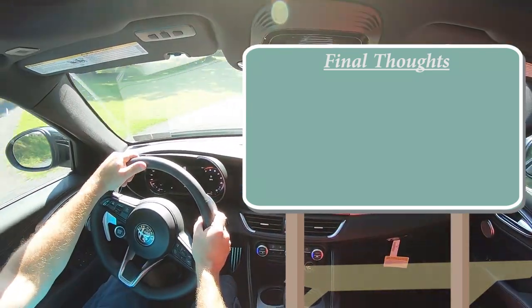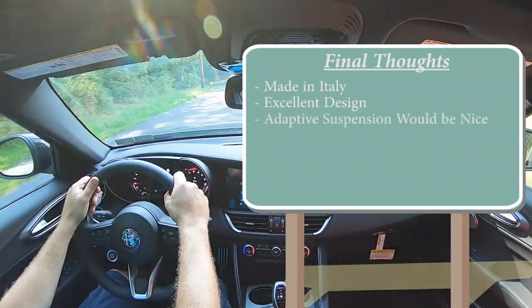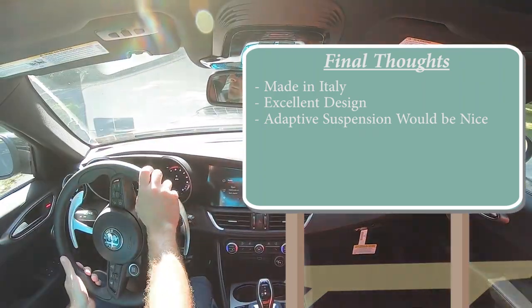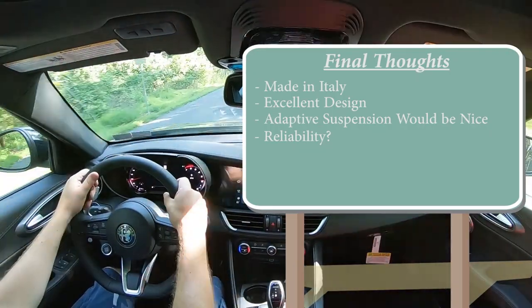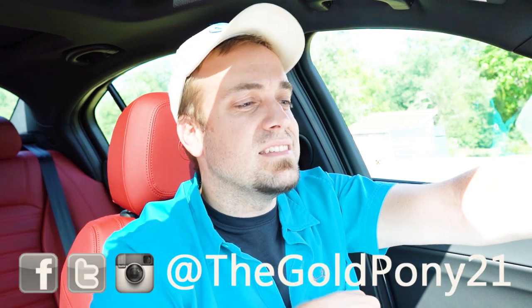Final thoughts on the Alfa Romeo Giulia: if you want a rare car made in Italy that isn't a Ferrari, check out the Giulia. Excellent design — I love the refresh, it looks absolutely amazing. I would have loved to see adaptive damping suspension, which is surprising to not find here given the competition. Reliability is not particularly a strong suit — check Consumer Reports on that, though maybe that will change. I also wouldn't mind some red ambient lighting to match the red Nappa leather seating. Overall, this thing was a lot of fun. Let me know what you think in the comments, follow on social media, hit subscribe and the bell notification if you're into new car reviews — appreciate you guys watching.